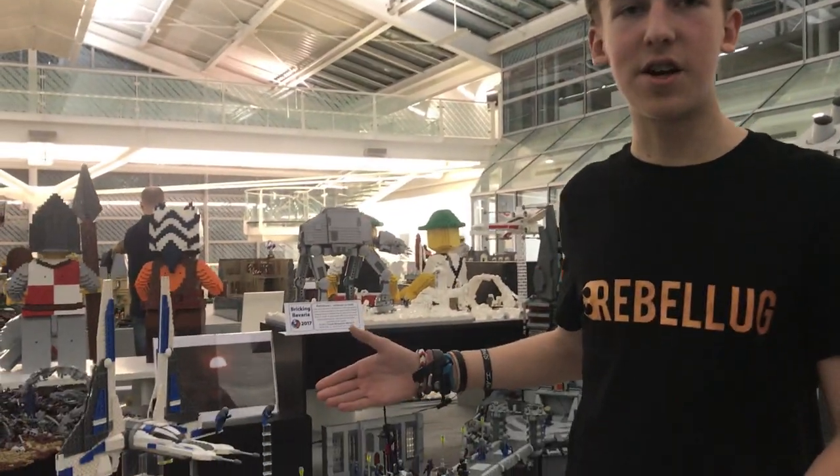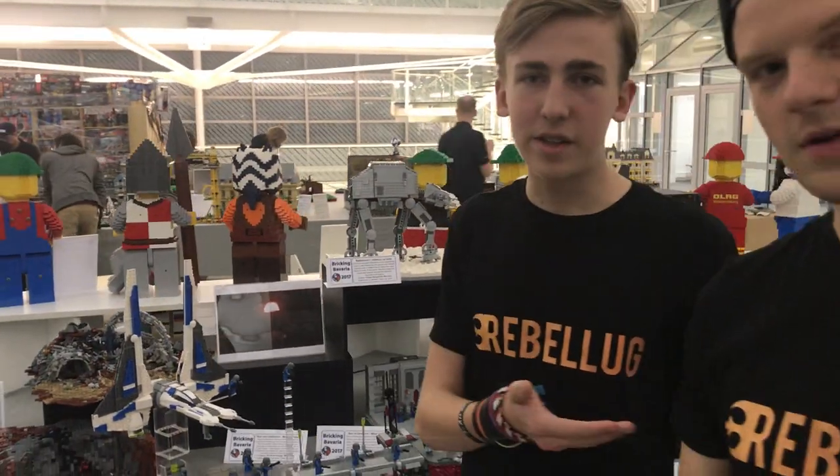Welcome viewers to the Rebelo YouTube channel. Today we'll be showing you guys the Breaking Bavaria 2017 display. First off, I'm going to give Thomas the mic to talk about the Darth Maul collaboration.